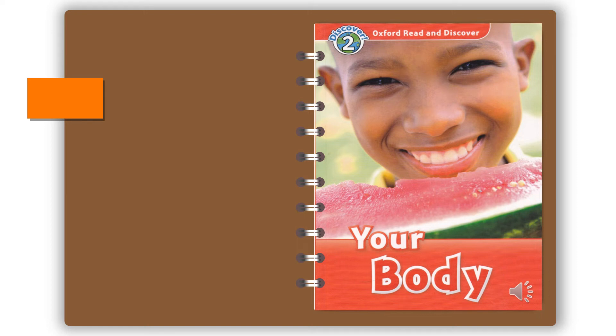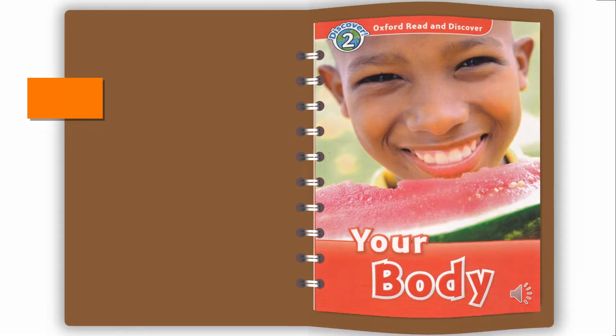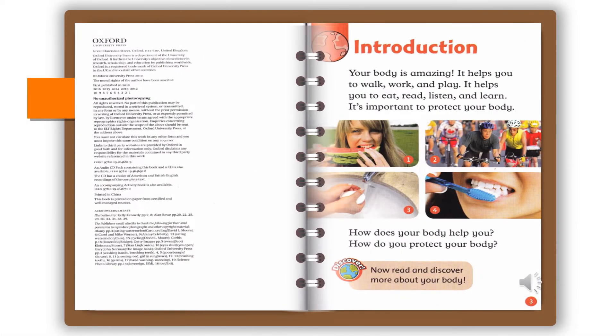Oxford Read and Discover, Level 2: Your Body, by Louise Spilsbury. Read by Christopher Ragland. Published and copyright Oxford University Press, 2012. Introduction.